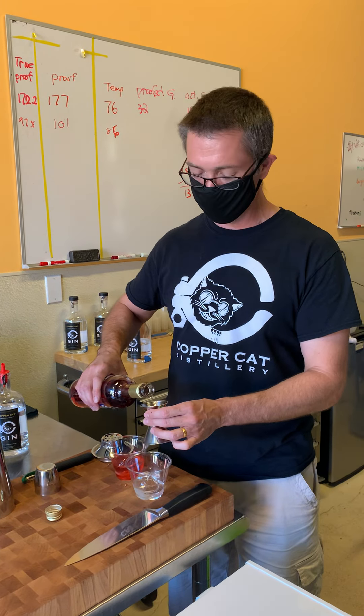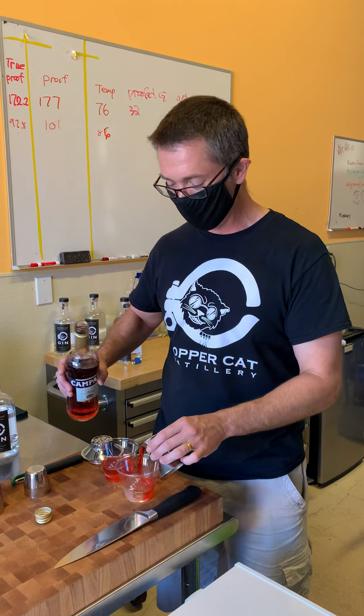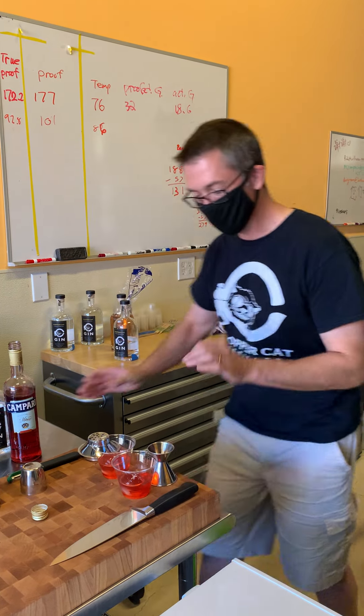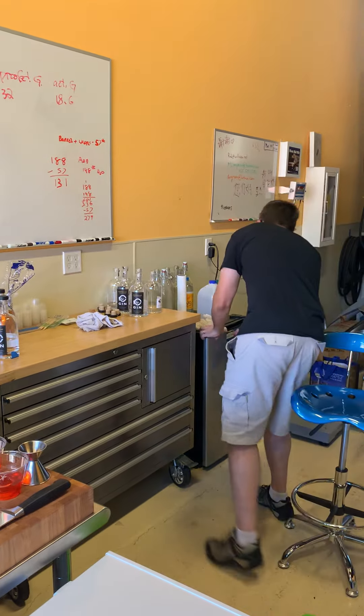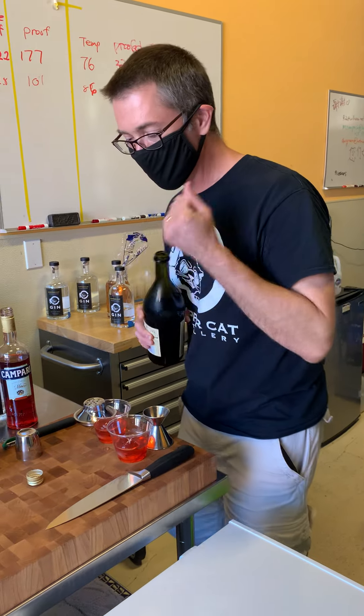I like to make cocktails that are like, oh it's Tuesday, I'm going to make a cocktail. I don't need to get out egg whites or measure stuff too precisely. It's just one part, one part, one part. And then this one I'm going to build over some ice balls.